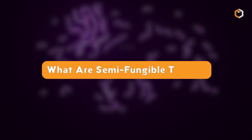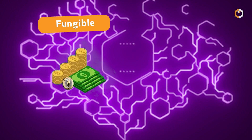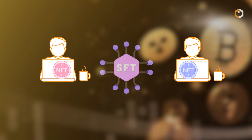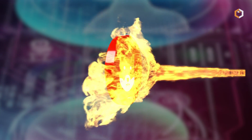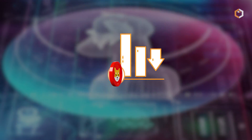What are semi-fungible tokens? Semi-fungible tokens are a type of token that can exist as both fungible and non-fungible during their life cycle. They work like regular fungible tokens in that they can be traded with other identical semi-fungible tokens. The unique characteristic of semi-fungible tokens is that once they are redeemed, their exchangeable value is lost, which makes them non-fungible.